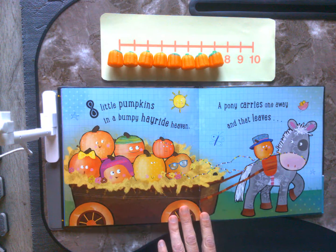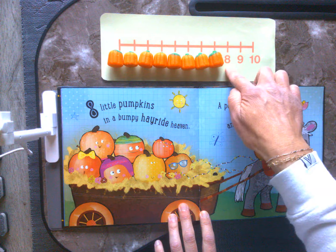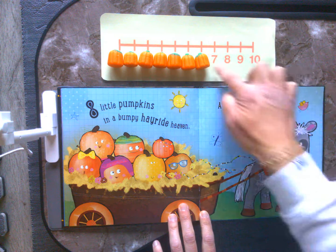8 little pumpkins in a bumpy hayride. A pony carries one away and that leaves — I wonder if you know it already. 10, 9, 8, 7.